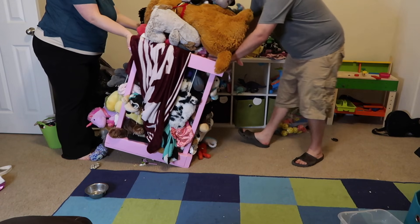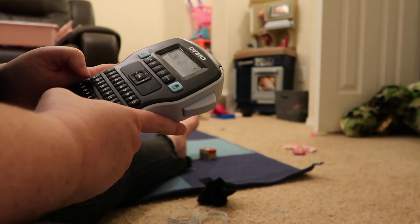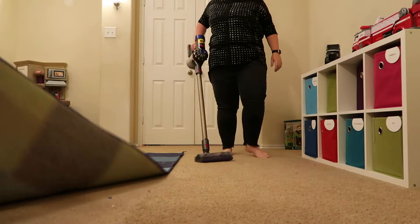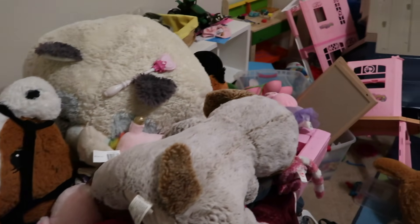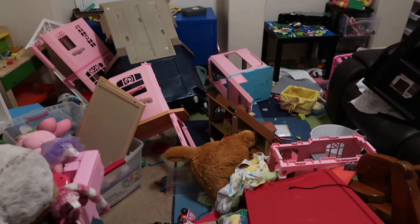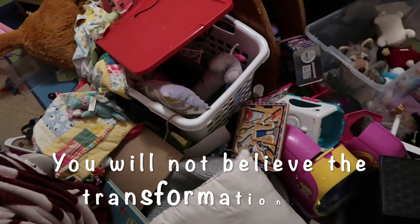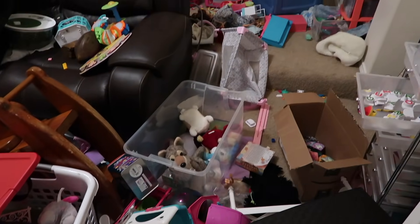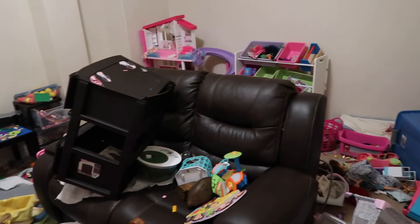Welcome back to episode 9 of our extreme declutter series. Today we are tackling this overwhelming playroom. I have been avoiding this room for months. Our kids are away at grandma and grandpa's house and they're going to be gone for about five days, and we're going to get rid of as much as possible. For the most part, Stephen and I know what they play with and they do not play with all this stuff. You're probably asking, Shannon, how did this get this bad? It's not normally this bad.